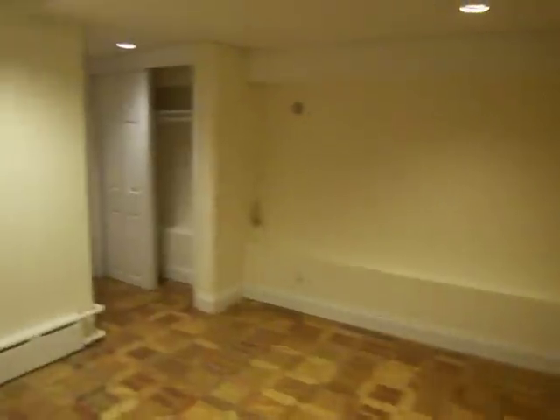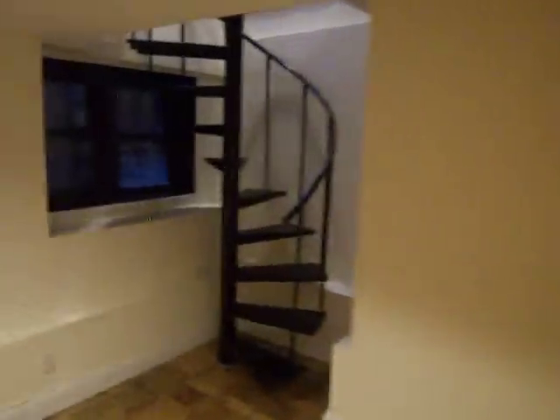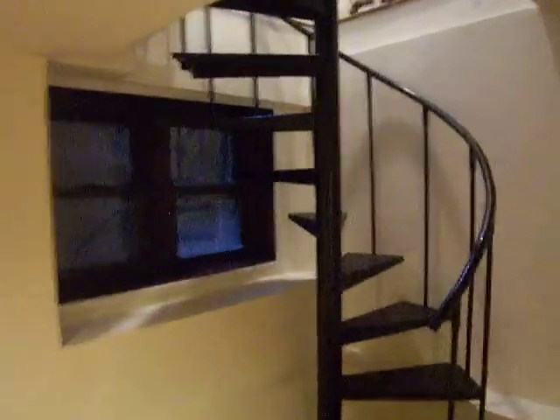Down the stairs we have the rec room, which has a large closet in it, an entrance out to the laundry room, and a small window in it.